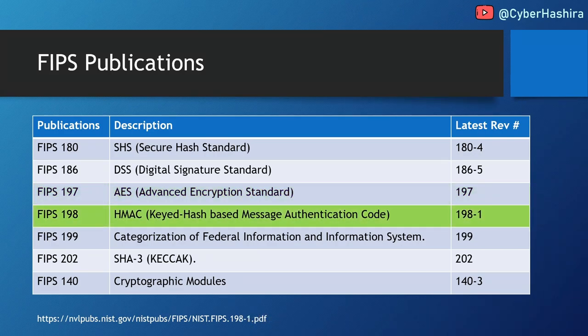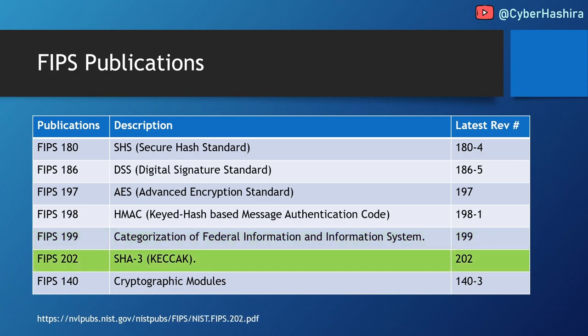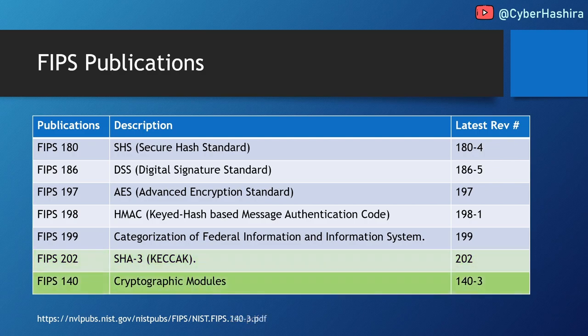FIPS 198 covers HMAC — Keyed Hash-Based Message Authentication Code — a technique to produce a hash of data using a hashing algorithm and a secret key. The latest revision is FIPS 198-1. FIPS 199 describes how to categorize data based on its criticality and potential adverse effect if compromised — it contains no cryptographic guidance. FIPS 202 covers SHA-3 hashing algorithms, based on the Keccak algorithm that NIST selected as the winner of the SHA-3 algorithm competition. And finally, we arrive at FIPS 140, the main topic of this video.